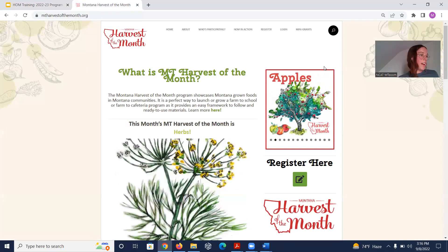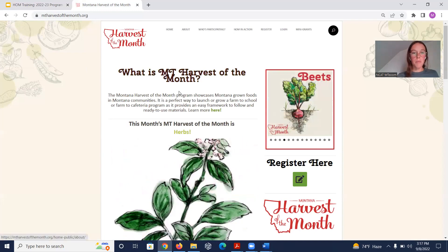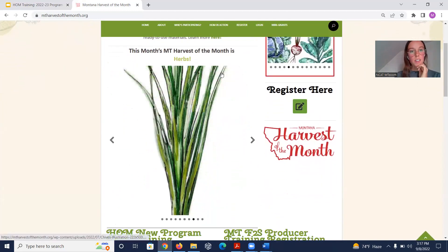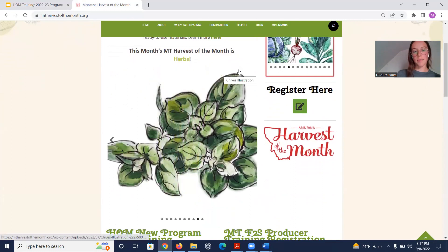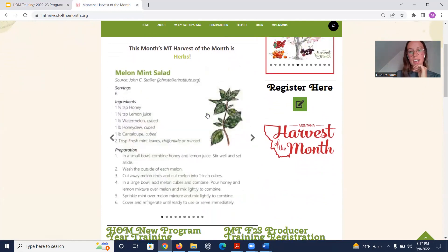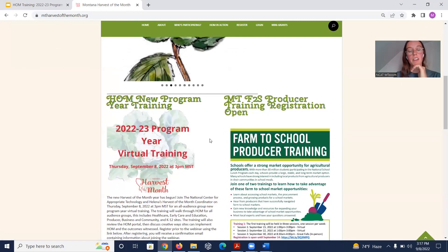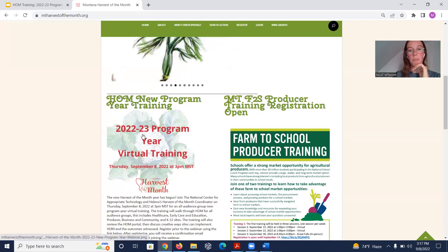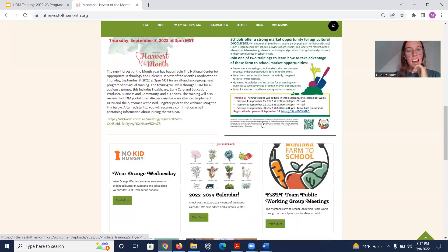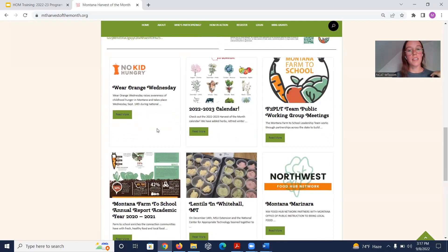This is the landing page for the Harvest of the Month portal. It describes what Montana Harvest of the Month is, and under 'This Month,' Montana Harvest of the Month is herbs. Usually there's a video, but it's still in production, so we're showcasing some illustrations. Scrolling down, there are relevant upcoming events — such as this webinar and the Montana Farm to School producer training — and then further announcements and events.